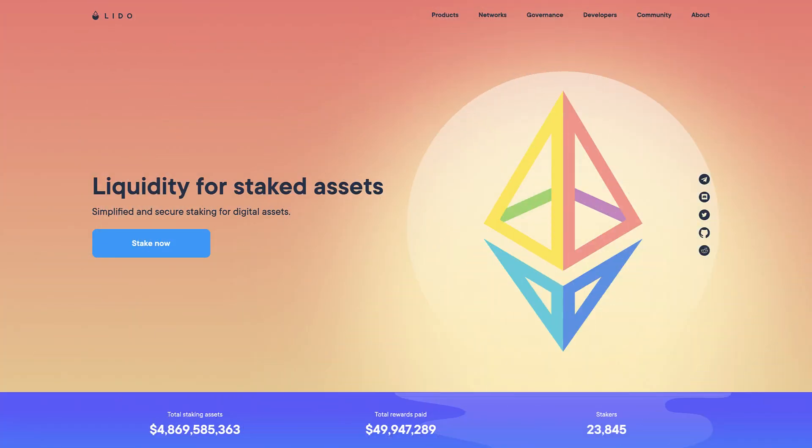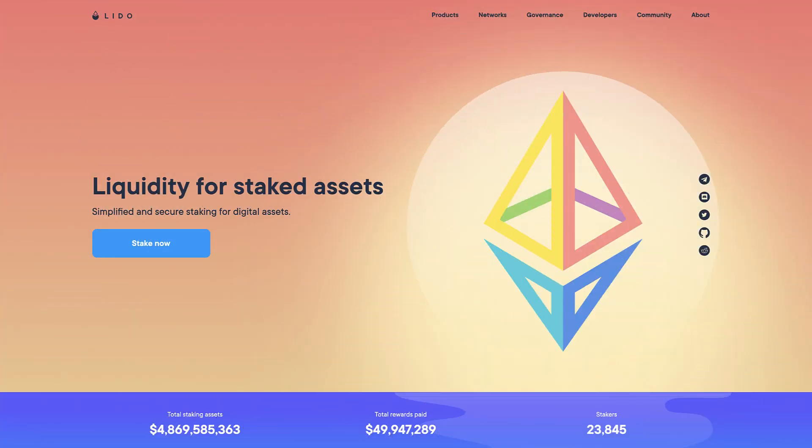If you don't know about Lido.Finance, it's a decentralized Ethereum staking platform — and not only Ethereum, it also supports the Terra ecosystem. At the time of making this video, they have about 2.6 billion dollars of staked Ethereum on their platform, which is significant.